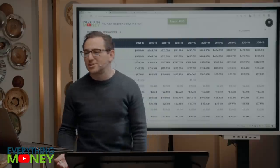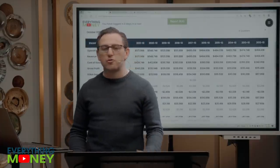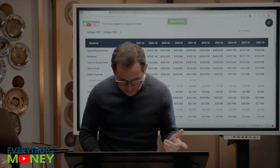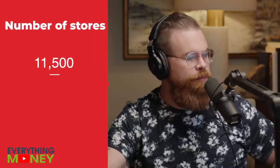They have 11,500 stores. In the US, same store sales were 9% growth last year. That's a very healthy number for a retailer this size.